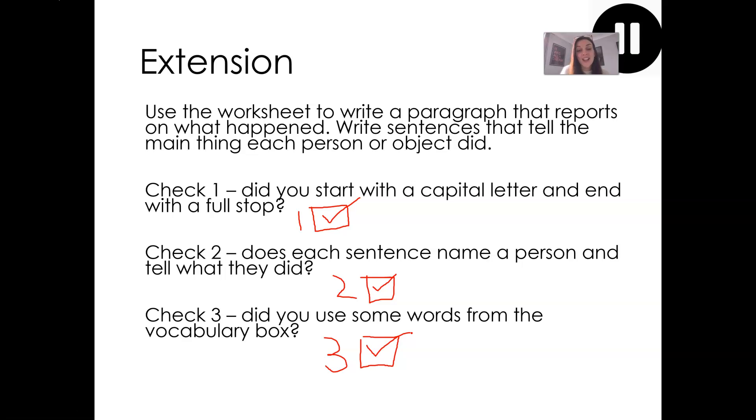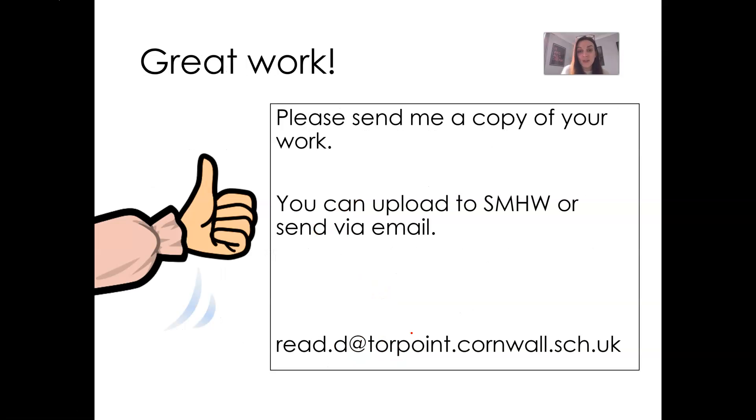OK Year 7, thank you for all your work this term. You have been super. And you know what to do next — I want to see a copy of your work, so please take a picture and upload it to Show My Homework. Or if you need to, send it to me at my college email address. Hope you all have a super half term, and I'll see you all very soon. Bye!